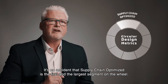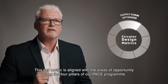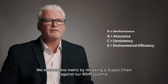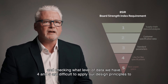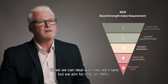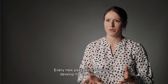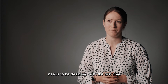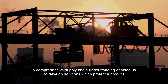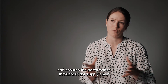It's no accident that supply chain optimised is the first and largest segment on the wheel. This key metric is aligned with the areas of opportunity along the four pillars of our PACE programme. We evaluate this metric by reviewing a supply chain against our BSIR pyramid and checking what level of data we have. Four and five are difficult to apply our design principles to. Three we can deal with, two we'll take, but we aim for one, or 100%. Every new packaging solution we develop for each customer needs to be designed right the first time. Only with a full supply chain understanding can we look to develop fully optimised packaging solutions.